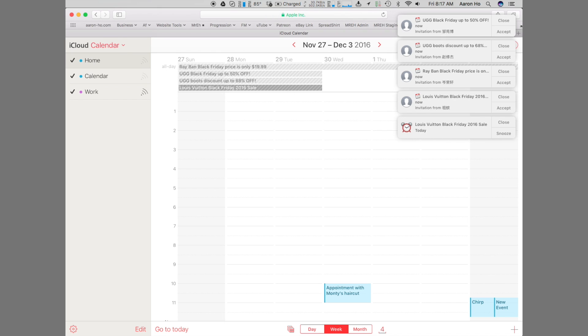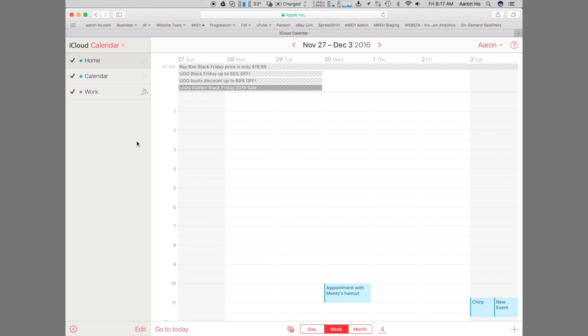So, how to deal with spam calendar invites. The first thing you should do is never visit any of the websites that these spammers give you. Do not give them the satisfaction of thinking that their stuff actually works — even though it says Louis Vuitton stuff is really cheap, just don't do it.